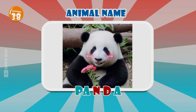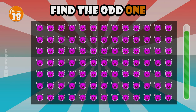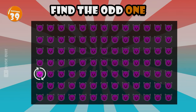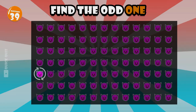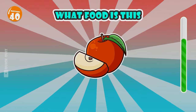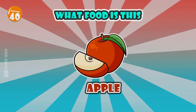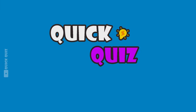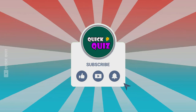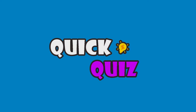Do you know this animal? Panda. I'm sure you can't find the difference in this last sentence — unbelievable! Do you know this fruit? Yes, that's an apple. Thank you for watching the entire video. Please subscribe to the channel and turn on the notification bell to receive the latest videos. See you in the next video!